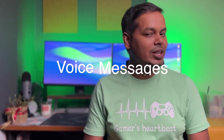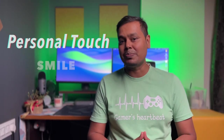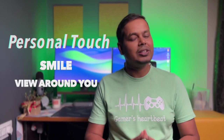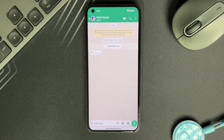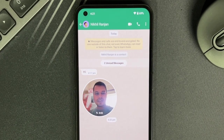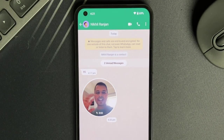Voice messages in WhatsApp have been a game changer for quick on-the-go communication, but what if you could add a personal touch with your smile or the view around you? WhatsApp's newest feature does just that — it is all about bringing your message to life. WhatsApp is stepping up its game by introducing Video Messages, a fun, engaging way to connect with your contacts.